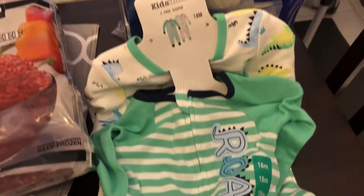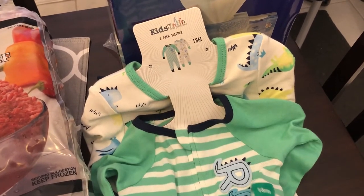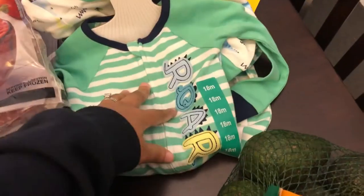Then I saw these little sleepers for Harrison — 18 months. He's not in this size yet but he will be pretty soon and I thought they were really cute. These were $11.99 for the sleepers and they don't have the footies on them.